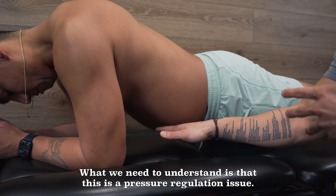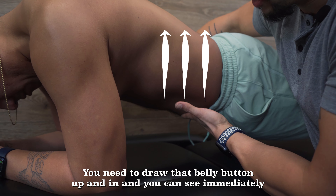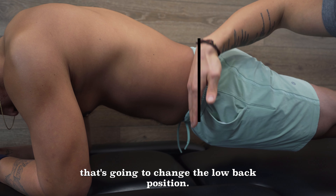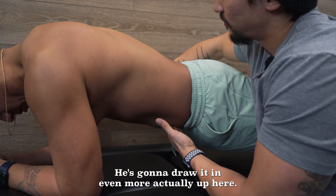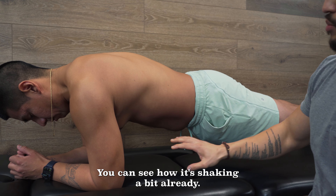What we need to understand is that this is a pressure regulation issue, so what we need to cue are the details here. You need to draw that belly button up and in, and you can see immediately that's going to change the low back position — that's going to change this tilted position of the waistband. He's going to draw it in even more up here. Hold that position — you can see how he's shaking a bit already.